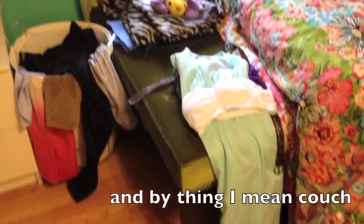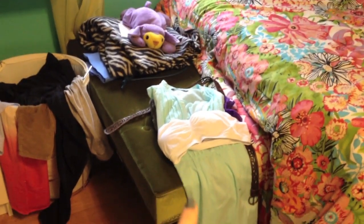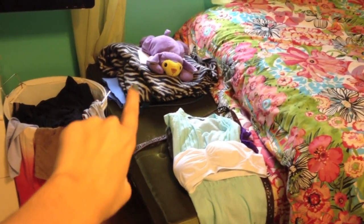I have this little green felt thing — I have no idea where my mom got it — but I pretty much just keep my outfit that I pick out the night before for school on it. So that's what I'll be wearing tomorrow. That's a bandeau, not a bra.